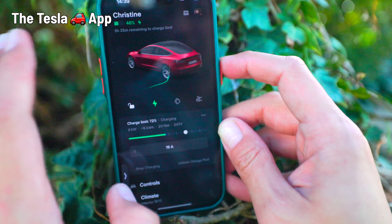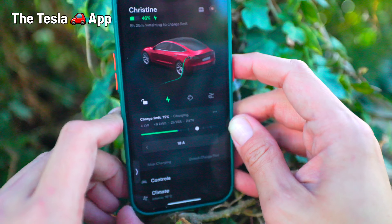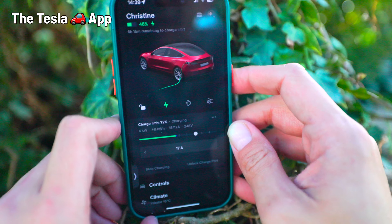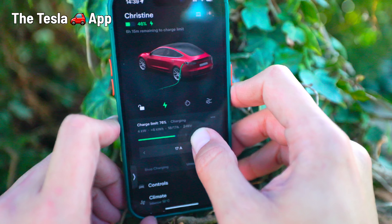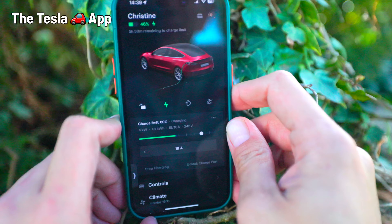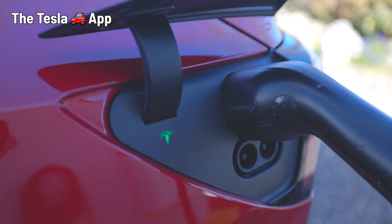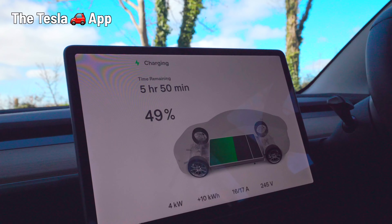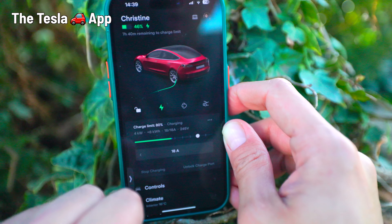Tesla has a slightly different view — this is the view from the car. The car is currently at 46% and it's telling me that if I charge to 80%, at the current rate of 4 kilowatts — just a little above half charging speed — it's going to take eight hours to get there. But bear in mind, this is charging slower than normal, but it's charging for free.